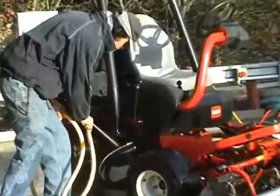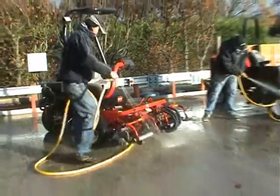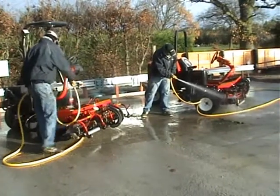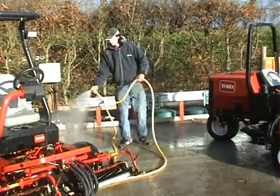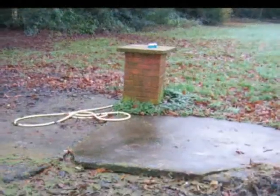Your reasons for considering a wash pad recycling system are probably that you wish to improve your wash-off facility and stay within the law. In the next few minutes, we hope to show you just how effective, cost and performance-wise, a Clearwater system is and why it should be the system you choose. First, the legal side.